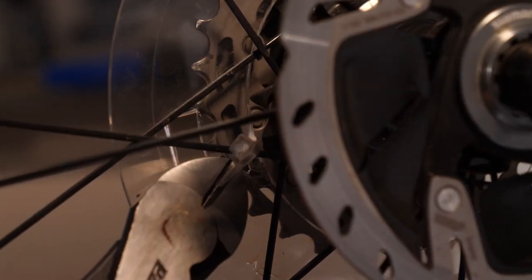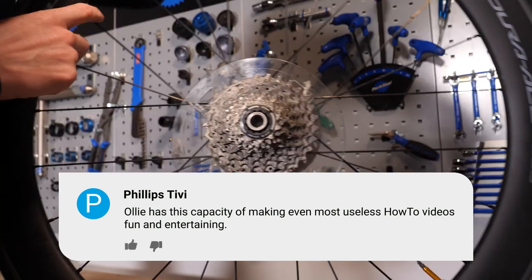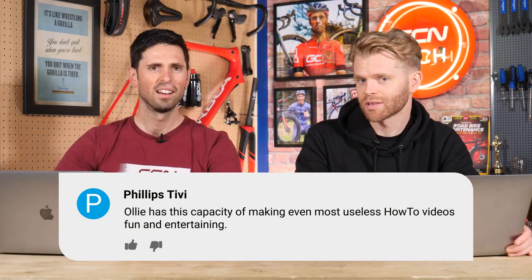PhilipsTV, underneath your dork disc removal video from Monday, says: 'Ollie has the capacity to make even the most useless how-to videos fun and entertaining.' Thanks for calling my video useless — but it was a backhanded compliment.